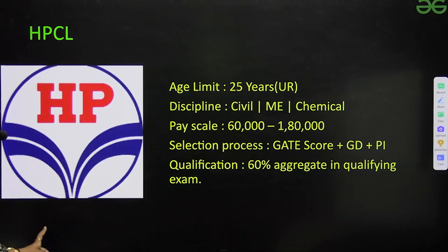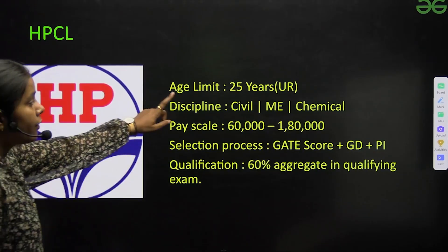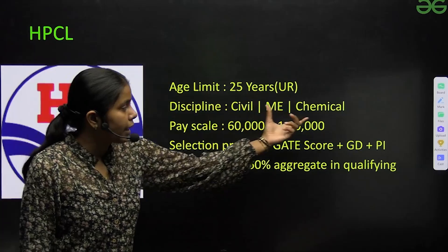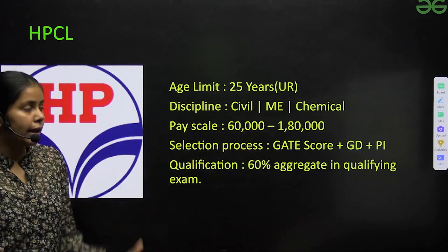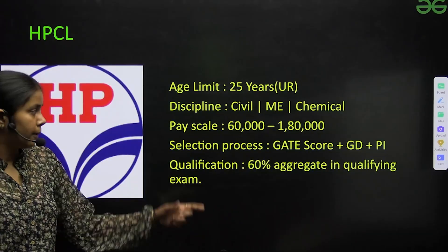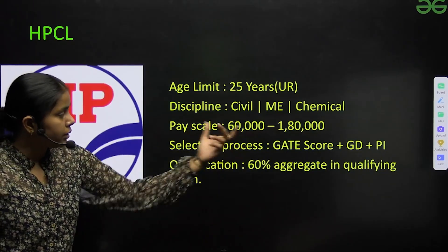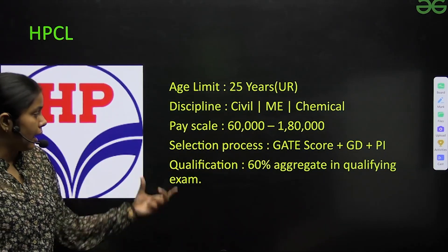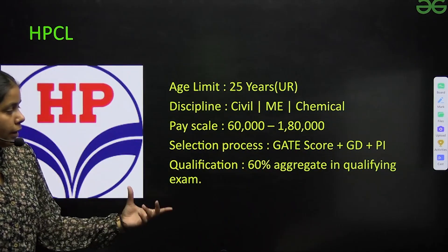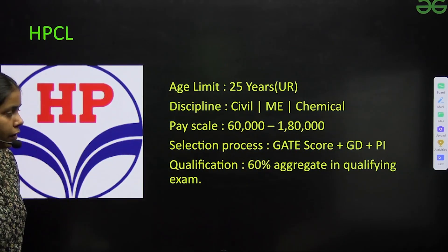Next is HPCL. For unreserved candidates, the age limit is 25 years. Disciplines include Civil, Mechanical, and Chemical. Pay scale is ₹60,000 to ₹1,80,000. HPCL also hires for Chemical and Civil disciplines. Selection process is GATE score plus GD plus personal interview. Qualification required is 60% aggregate in the qualifying exam.